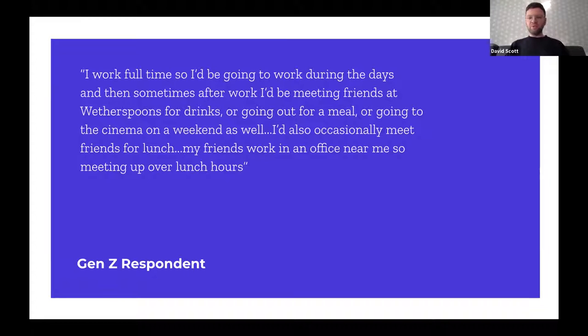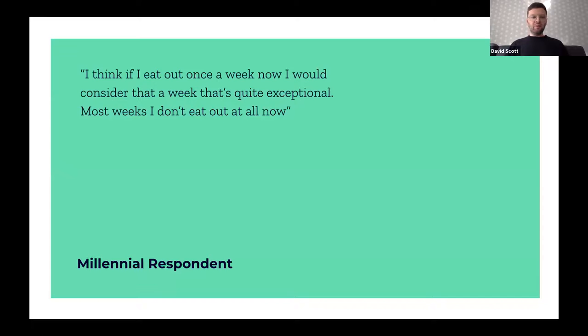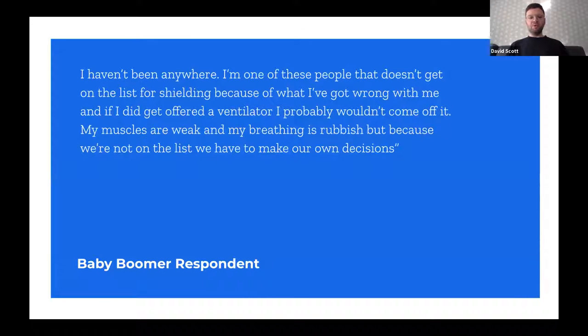A Gen Z respondent said: 'I work full-time so I'd be going to work during the days and then sometimes after work meeting friends at Wetherspoons or going for a meal or cinema; on weekends occasionally meeting friends for lunch.' A Millennial noted: 'If I eat out once a week I'd consider that quite exceptional; most weeks I don't eat out at all.' A Baby Boomer said: 'I haven't been anywhere — I don't get on the shielding list because of what I've got wrong with me, so we have to make our own decisions.'